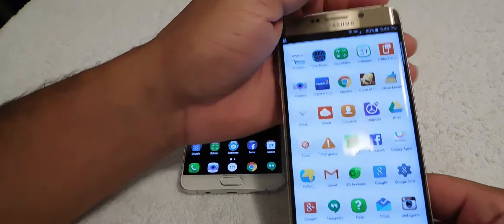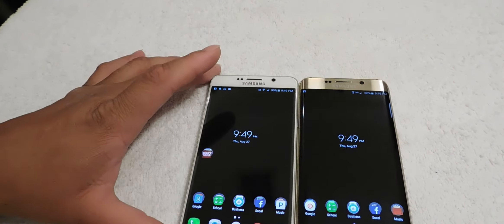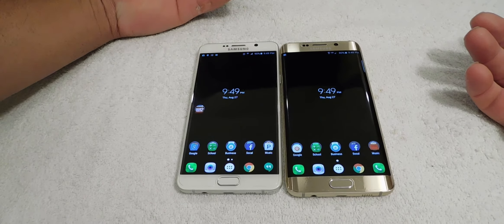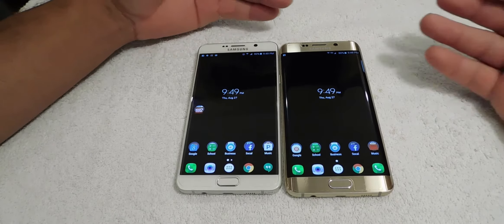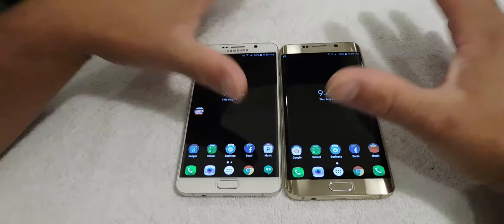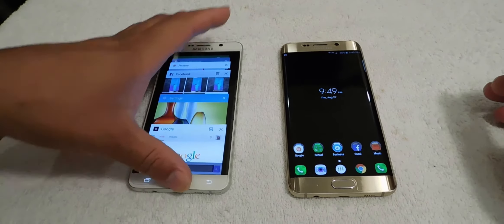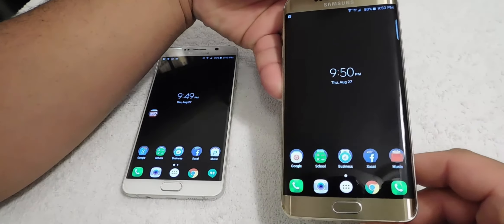Both phones are a beast, so at the end of the day my selection would be getting both. It's hard to pick either one. I'm a business owner so yes, I need the Note 5, but as a consumer, I want the Galaxy S6 Edge Plus.